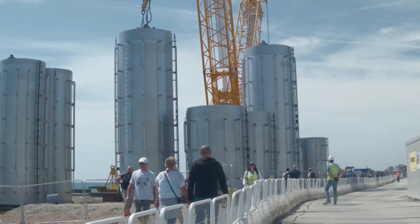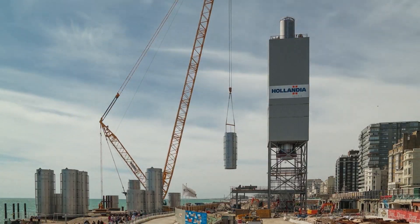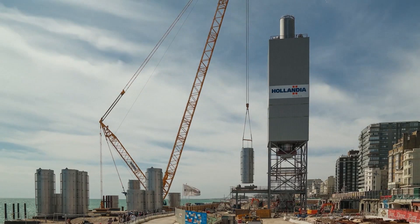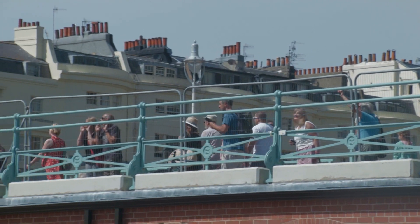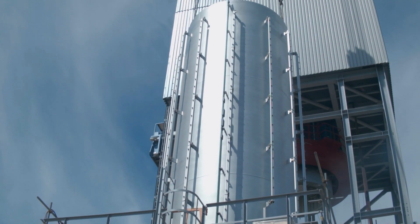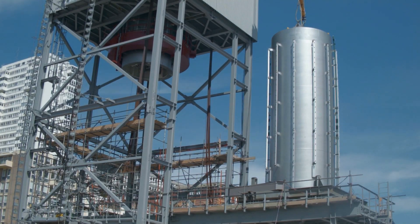If innovation was to be attributed to some of the world's structures, then the i360 would certainly be that. What will soon be the tallest observation tower outside of London, it will also be the thinnest at a height to diameter ratio of 40 to 1. As the jacking tower works its way through pushing 17 steel cans to the dizzy heights of 162 metres, things are on the up.